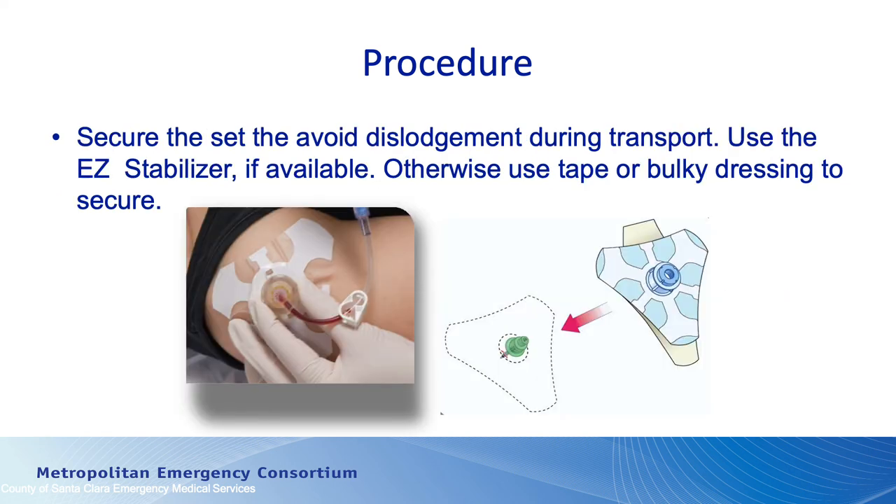You need to secure it in place — there are EZIO devices that can be used to secure the device. Keep in mind that the humeral IO is much easier to dislodge than in the tibia because it's really close to the joint. If there's unnecessary arm movement — such as the arm being moved up with the hand and forearm moving toward the back of the head — that type of movement is going to jeopardize the IO and it may actually become dislodged. Keeping the arm down by the patient's side or with the hand on the belly, along with a securing device, will help keep the IO in place so you don't lose your access.